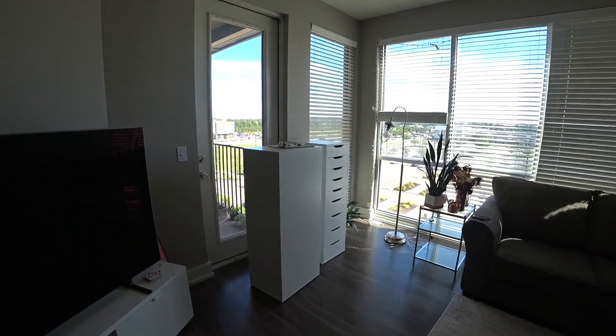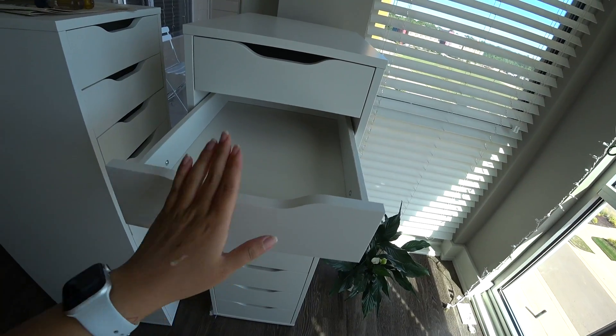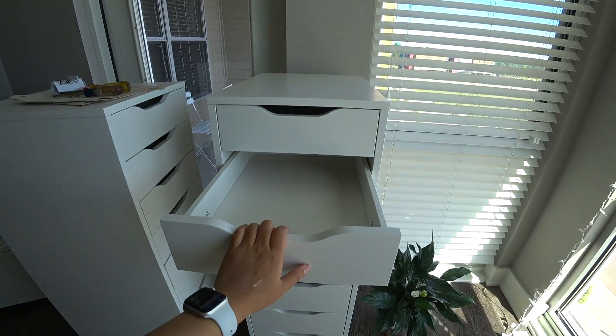If you guys follow me on TikTok you'd know I built these drawers. I'm gonna try to bring this in with my broken ankle and try to organize some things and start getting my life together.